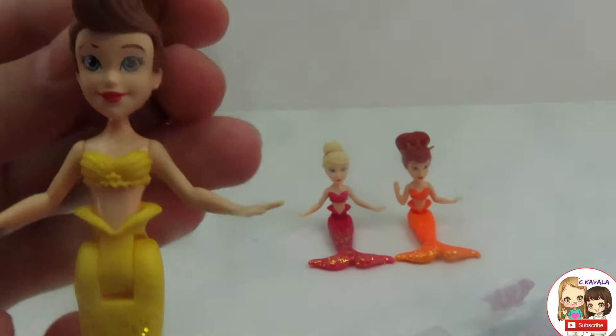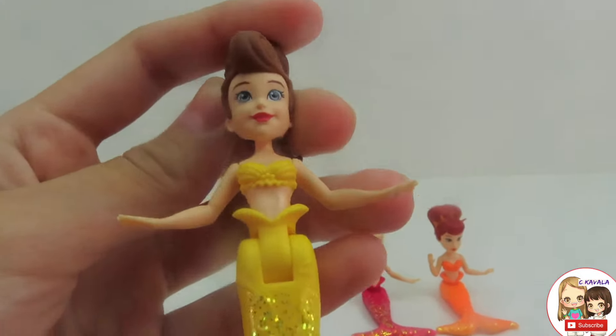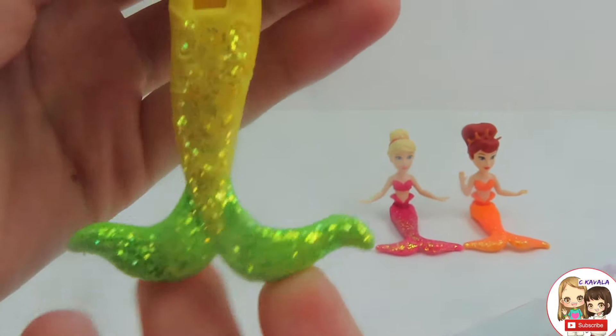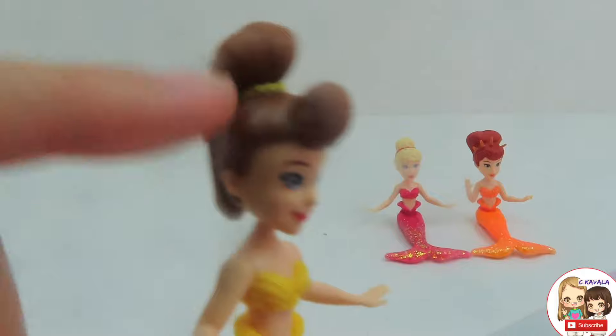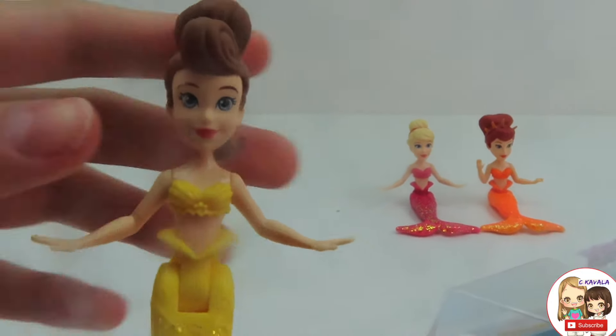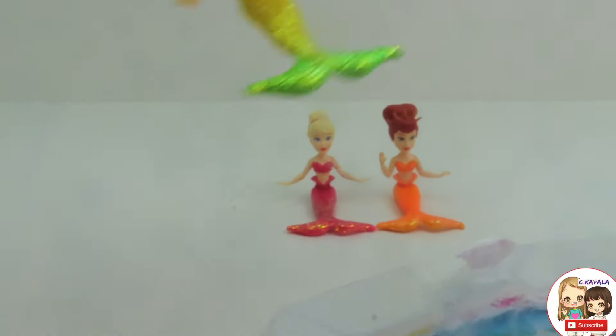Here we have the yellow mermaid, Adela. She has a yellow tail and some green fins with some green and yellow sparkles. She has a yellow scrunchie with brown hair held up into a high ponytail, and she's looking fantabulous.